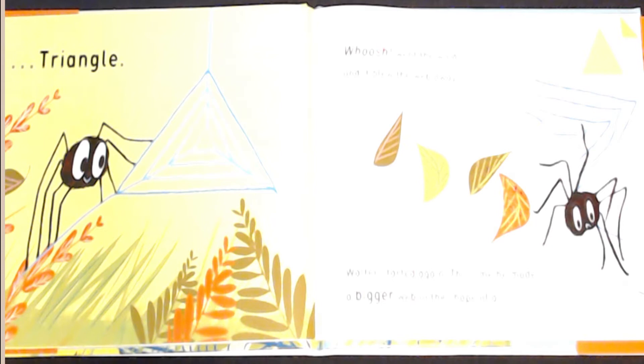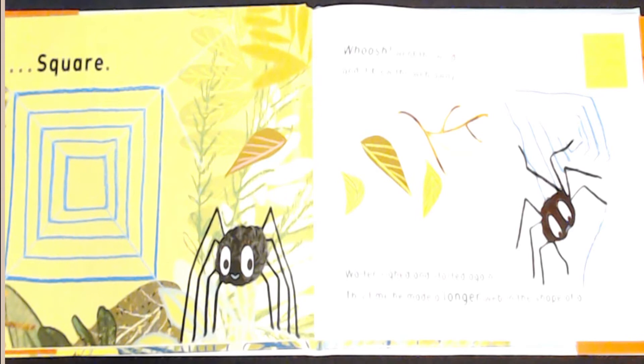This time he made a bigger web in the shape of a square. Whoosh, went the wind and it blew the web away.